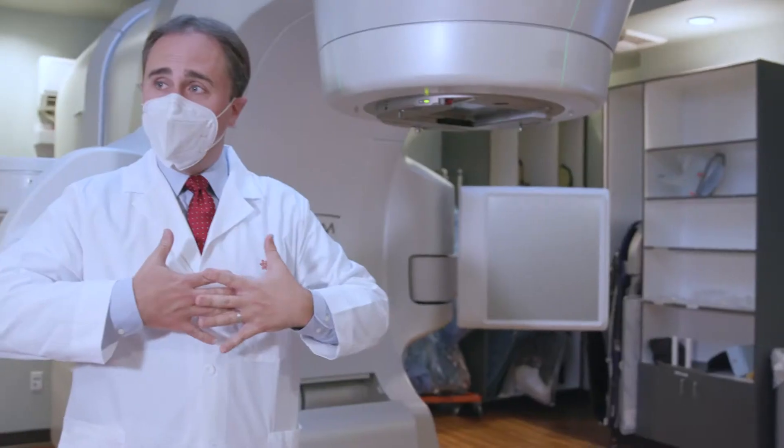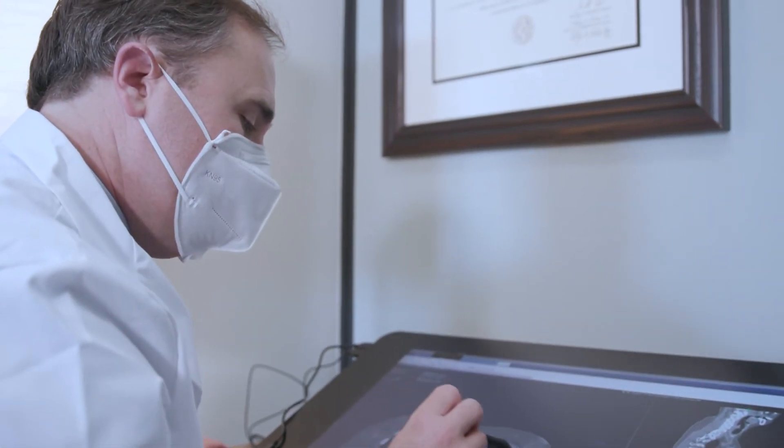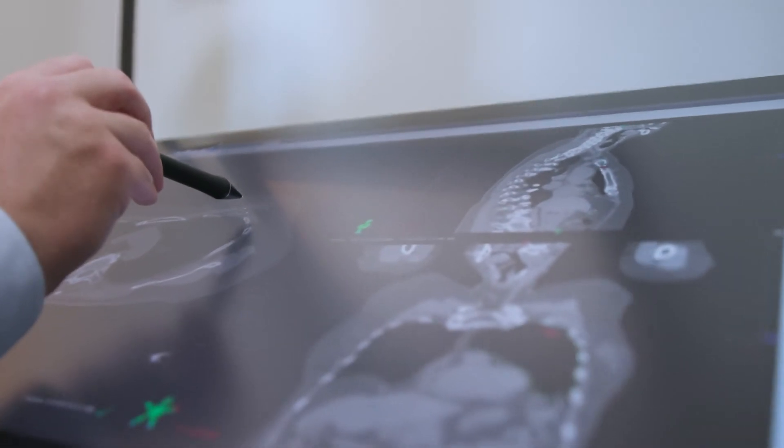That can be through something called active breathing control, where as you take a deep breath in, the chest wall or breast tissue can lift up away from the heart. By creating more distance between the heart and the area being treated, this technique can decrease the risk of long-term effects in the heart by decreasing the amount of radiation it receives.